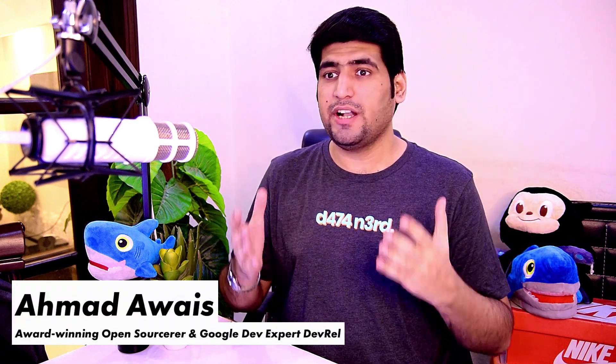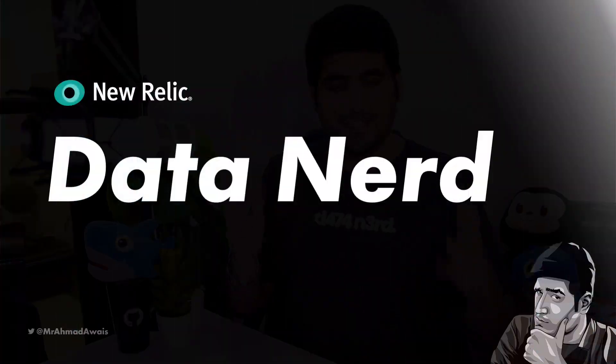What is going on everyone? I am Aves and today I'm reviewing what the data nerds at New Relic sent me — this data nerd swag. Let's just dive in.